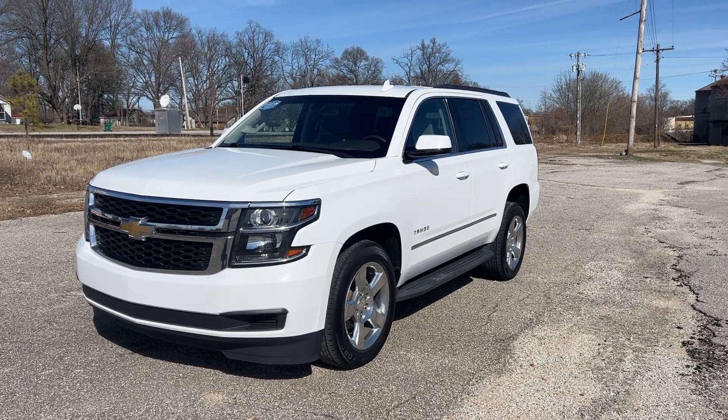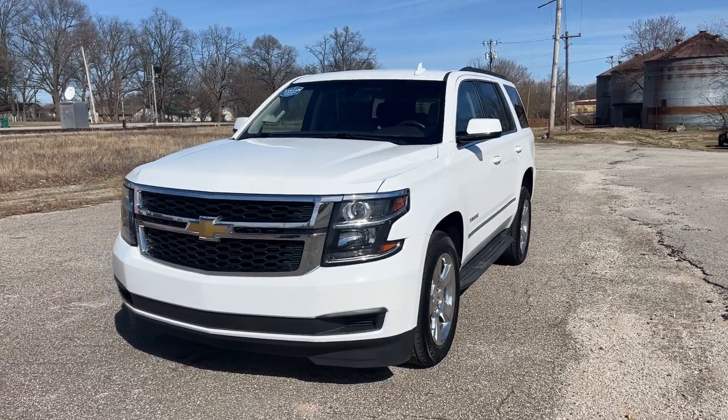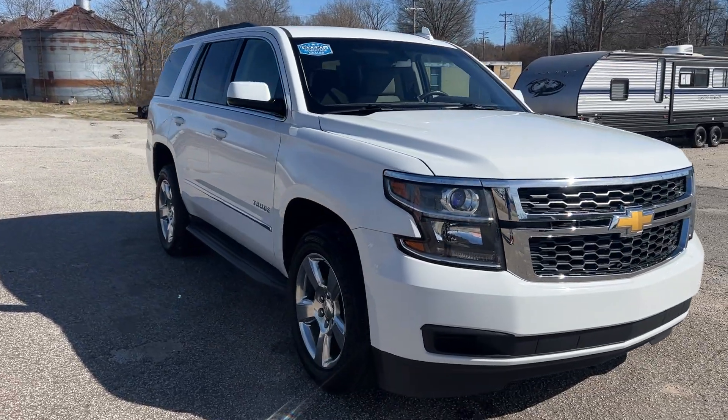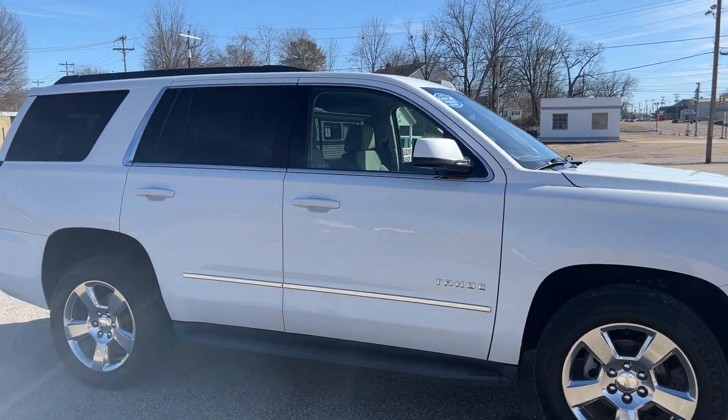Welcome to Beards Auto Sales. This is our 2017 Chevrolet Tahoe. Super clean ride, clean two-owners Southern Carfax. Good tires all the way around, factory running boards.